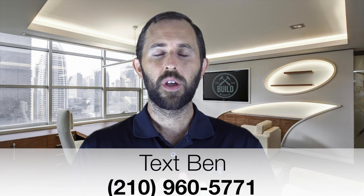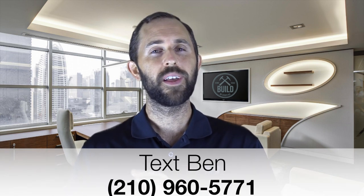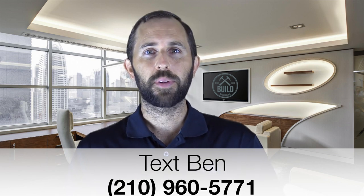Hey coach, what's up? Welcome back to the channel. Today we're going to be ramping up your clinic and camp registrations. If you've run camps and clinics before and you haven't sold out, and you're struggling selling out those camps and clinics, pay very close attention to what I'm going to walk through today. Here's my very simple three-step process. After you get done watching this video, send me a text at 210-960-5771 if you have any questions.